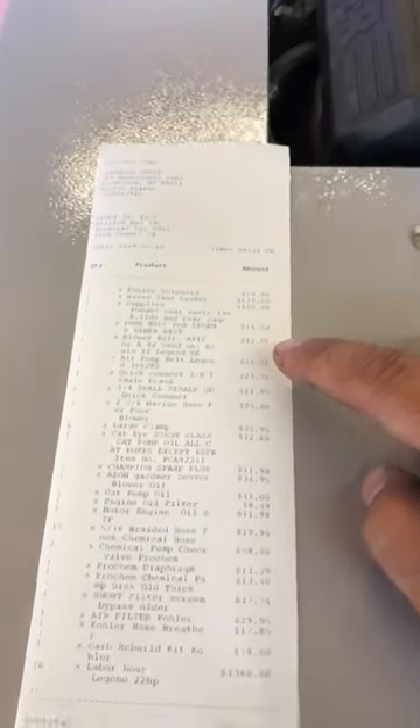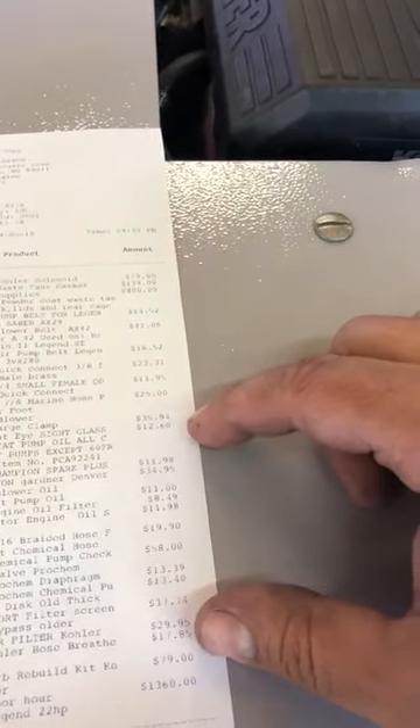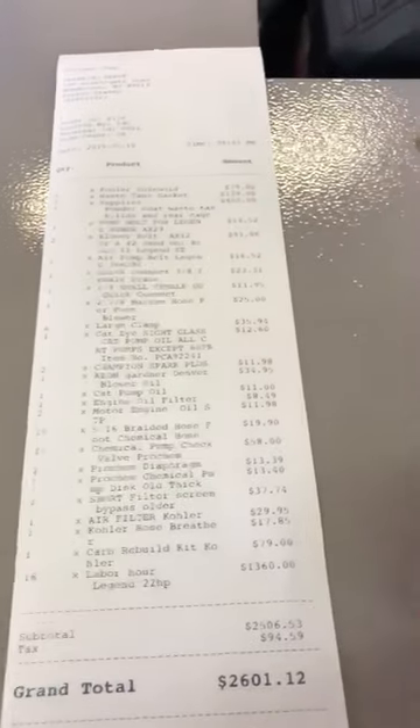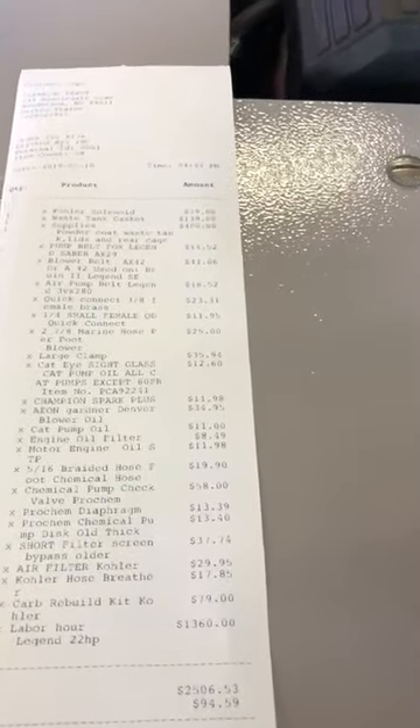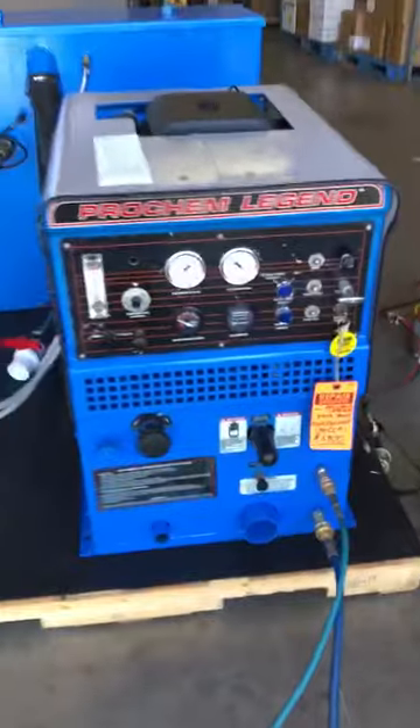It's a 2700. These are workhorses. This one has an upgraded engine — these usually come with 18 horsepower, but this one is a 22 horsepower Kohler Command, so it's a pretty large engine for a smaller unit.